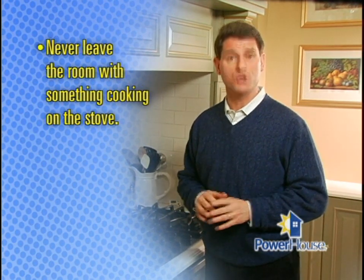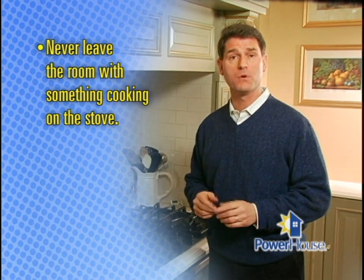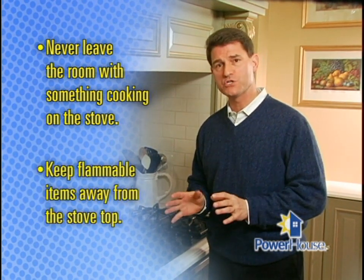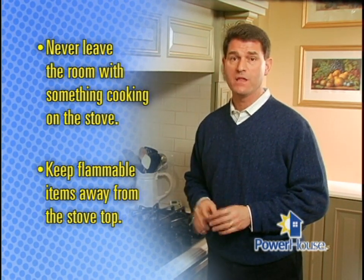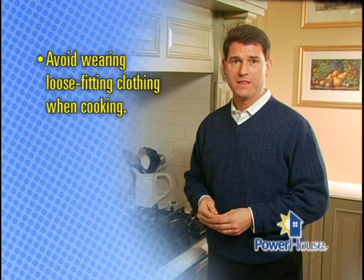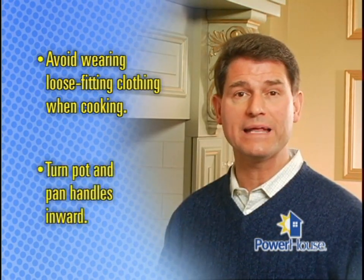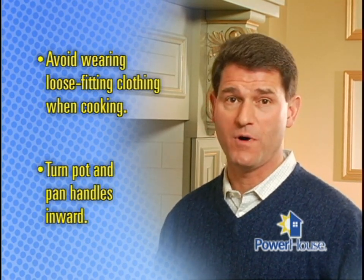The first rule of the kitchen is to never leave the room if you have something cooking on the stovetop. According to the National Safety Council, unattended pots is the number one cause of cooking fires. Keep flammable items — including dish towels, paper, plastic bags, pot holders, and curtains — away from the stovetop. Avoid wearing loose-fitting clothing like long open sleeves when you're cooking, as they can be ignited by a hot burner or get snagged on pots and pans.